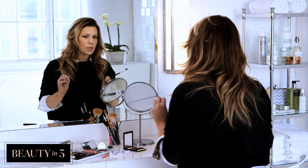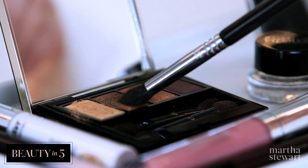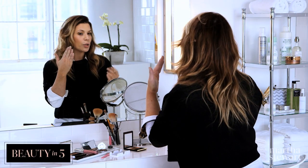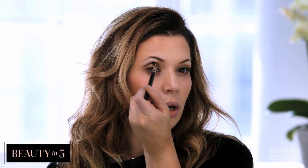I just want to make it pop just a little bit. So I'm just going to add a little bit of a darker brown to enhance the corners just a little bit. Keeping your eyes open is a really good way to get the crease of your eye — because that's where the crease is. I'm hitting the crease right here.